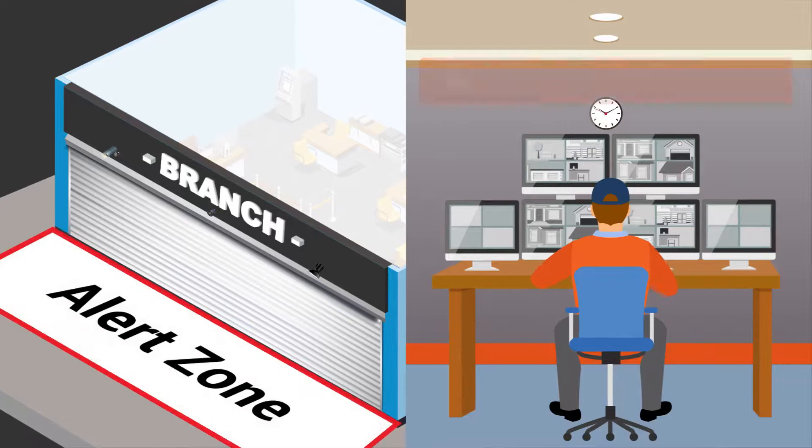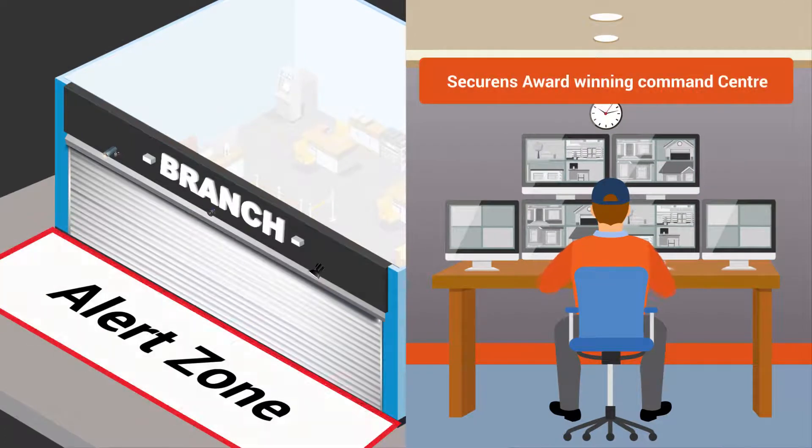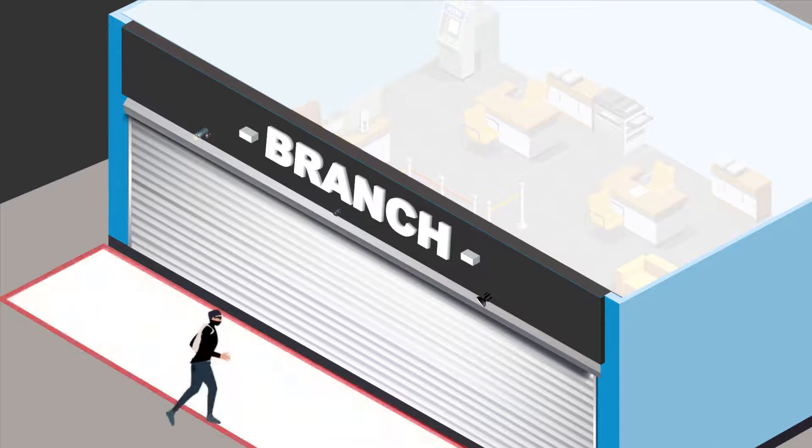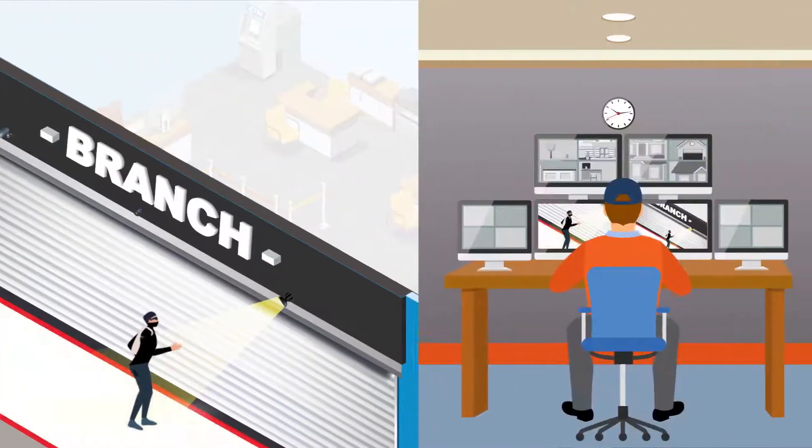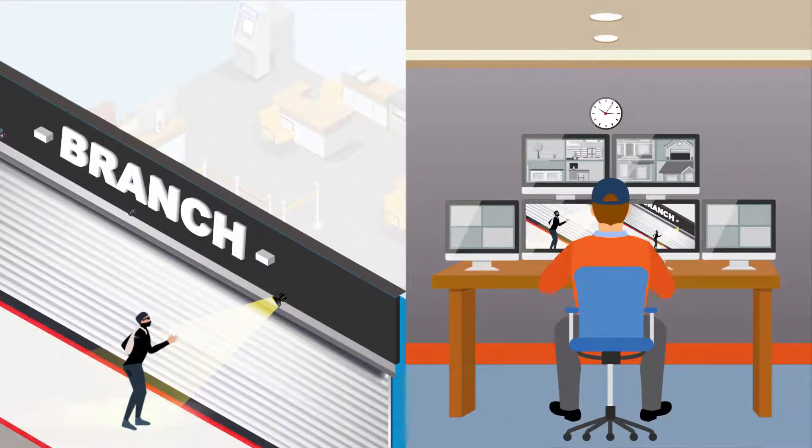These are connected to Securance's award-winning command center. As soon as the camera detects a human in the alert zone, instantly the floodlights come on. Normally, the intruder flees on seeing the floodlights. Simultaneously, an alert is sent to Securance Command Center.